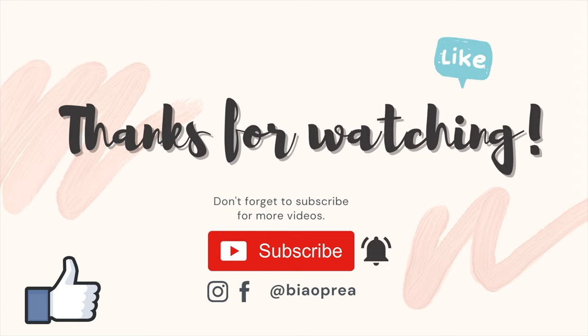Thank you very much guys for watching this vlog. I hope that you enjoyed it, and if you did, don't forget to subscribe and like this video. I'll see you next Sunday — bye bye!